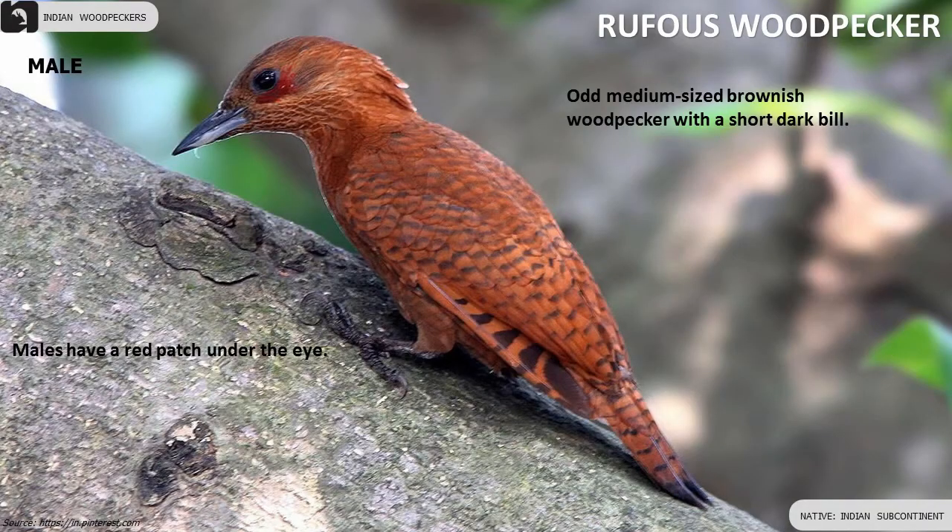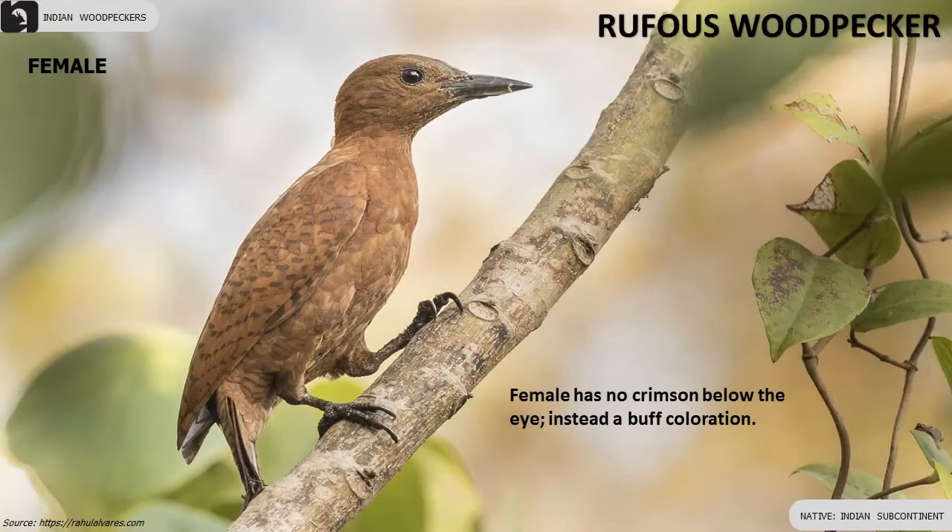Rufous Woodpecker is an odd, medium-sized brownish woodpecker with a short dark bill. Males have a red patch under the eye. Female has no crimson below the eye.